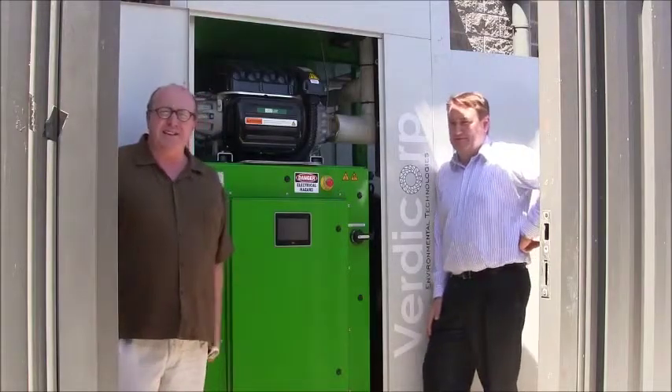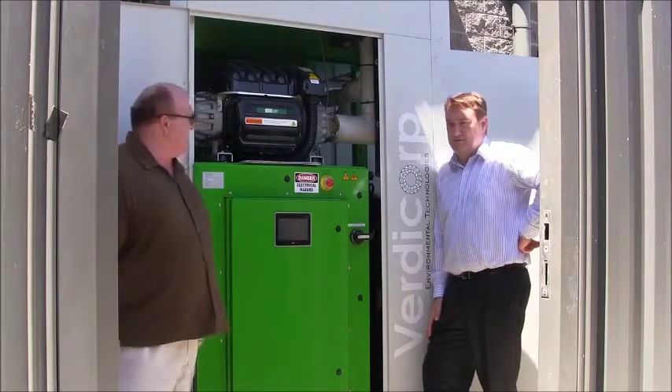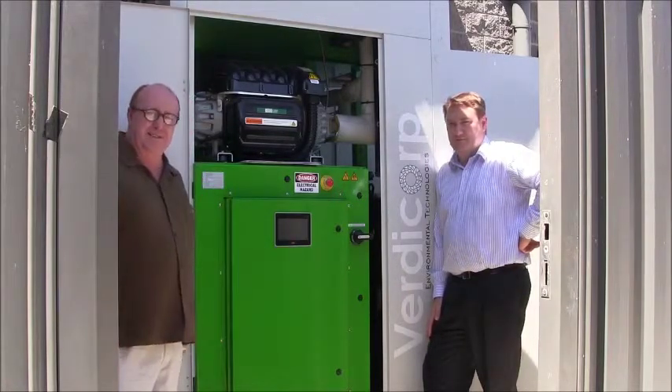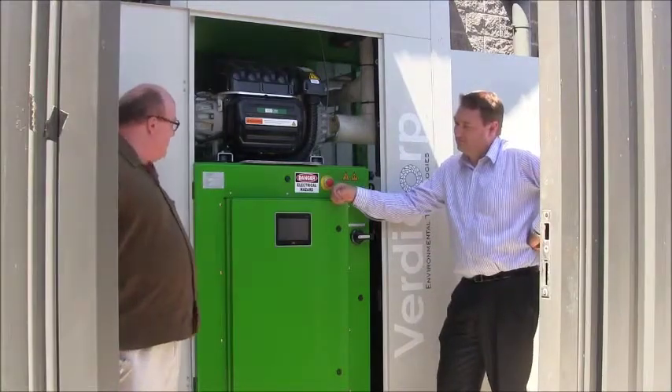We're here at the KC Aged Care facility looking at VertiCorp's Organic Rankine Cycle Turbo with Dillian Mills, the International Sales Manager for them. Dillian, this is a pretty impressive installation.